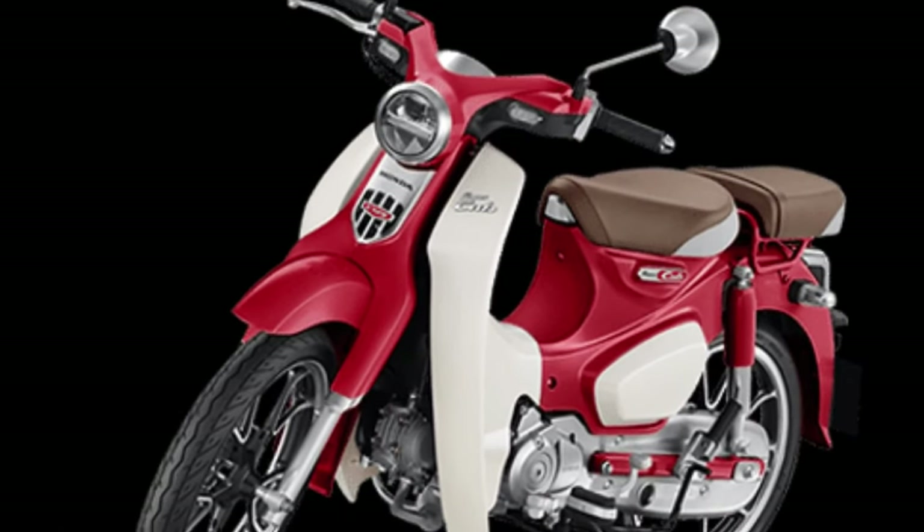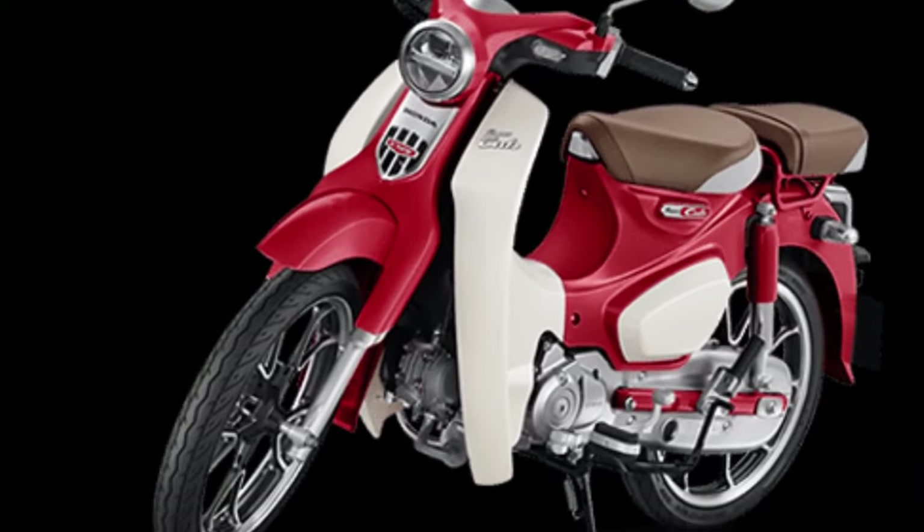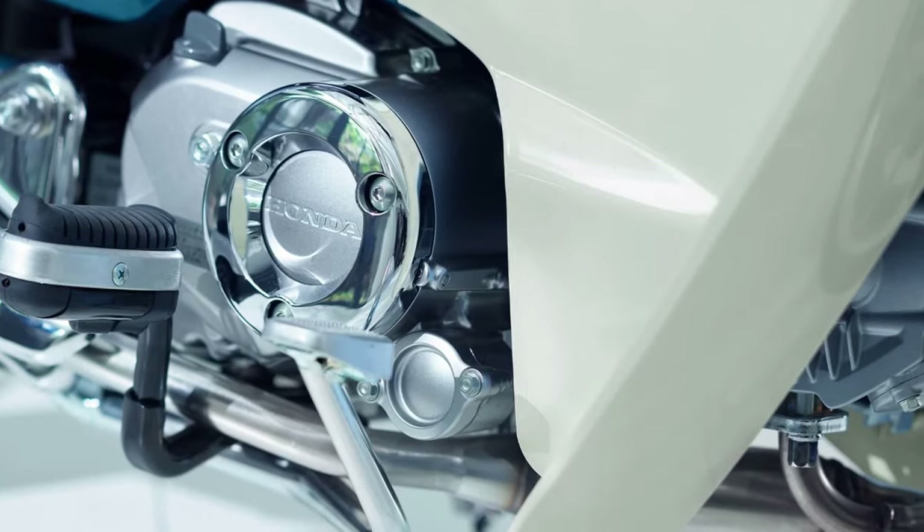Efficient Engine: Powered by a fuel-injected single-cylinder engine, the Super Cub offers responsive performance and smooth power delivery, perfect for navigating city streets and suburban roads.